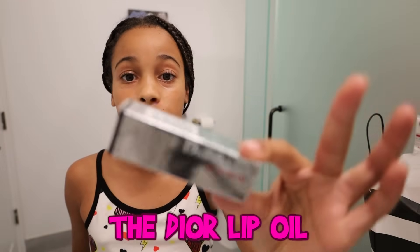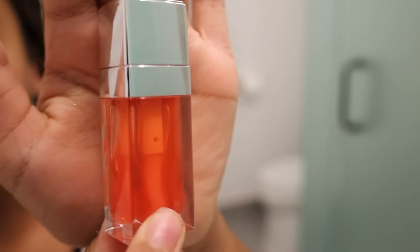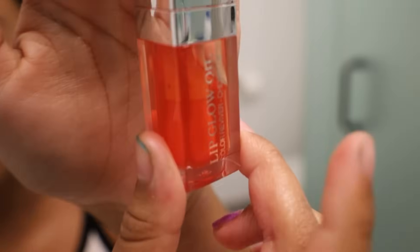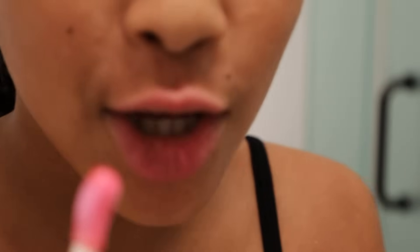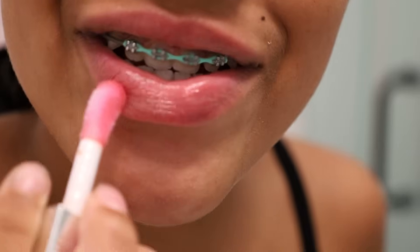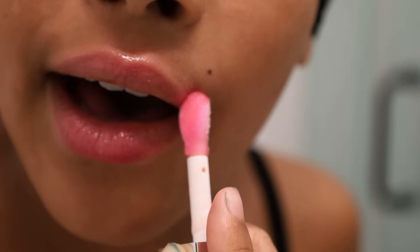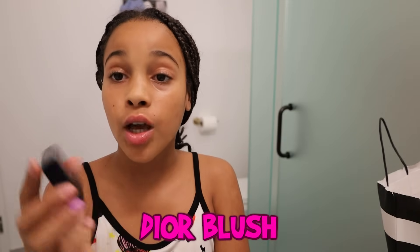I got the Dior lip oil in the shade coral — it's like an orange. You cannot tell me that it's not pretty because this is pretty. It smells like mints! It feels amazing. I couldn't see the color much at first but it's perfect — not too much. You just pop it back in and twist it. You guys need to get this right now.